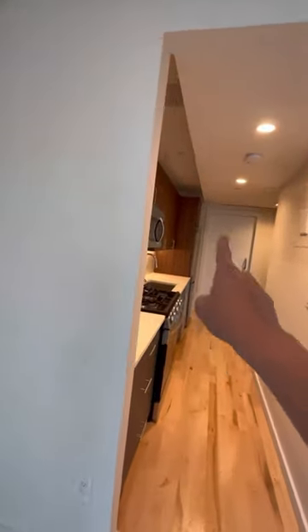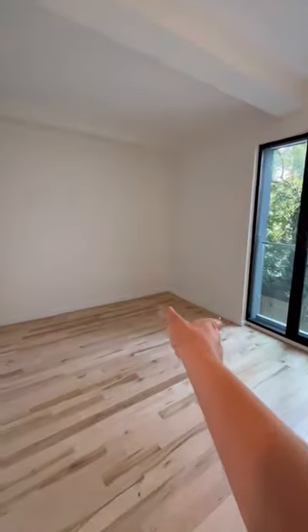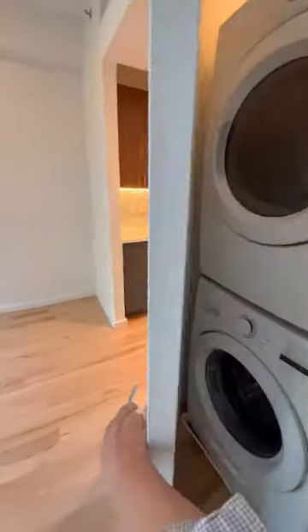You've got the kitchen right by the entrance. The bathroom's right there. Your bed will go right there. Closet right across from it. Washer/dryer right here in this closet.